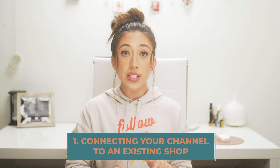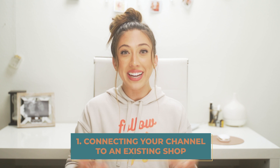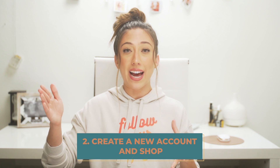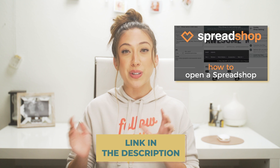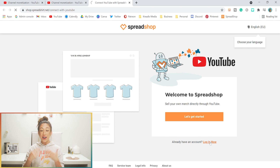Right now Spreadshop is only one of two companies to have a direct integration with the YouTube merch shelf, and there are two ways you could connect Spreadshop to your YouTube merch shelf. The first is by connecting your channel with an existing Spreadshop account, which is what I'm about to dive into since I already have my shop set up. The second way is if you don't have a Spreadshop account yet — you can still go through the same process and set up an account. I'll link a video below from Spreadshop's YouTube with a step-by-step walkthrough.